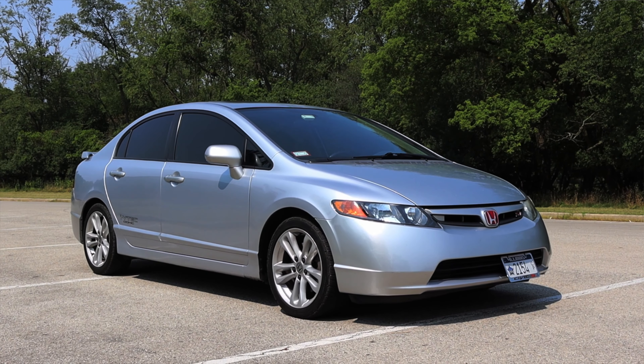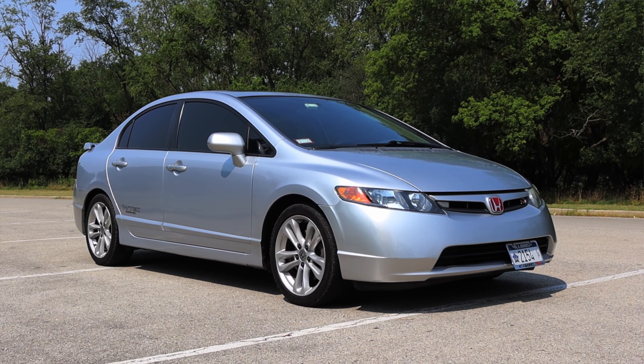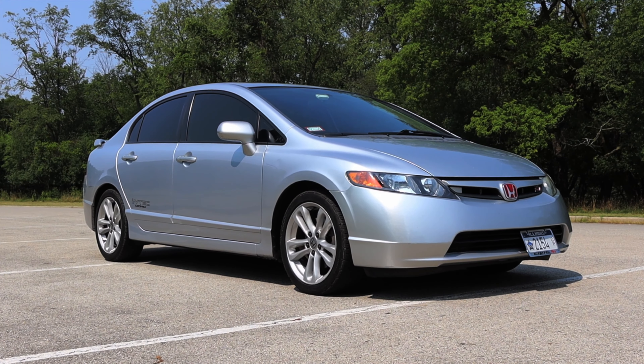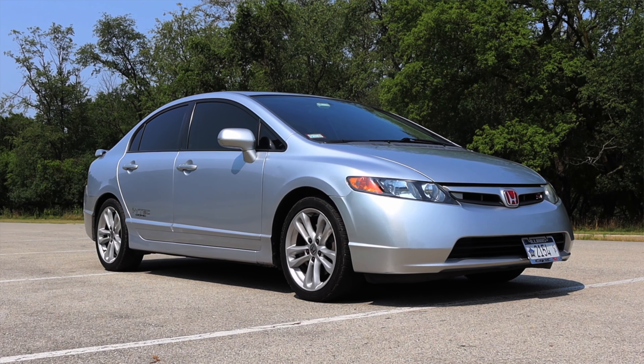The Civic is front wheel drive, but the Civic SI did get a limited slip differential up front, which is very nice, especially for a front wheel drive vehicle.